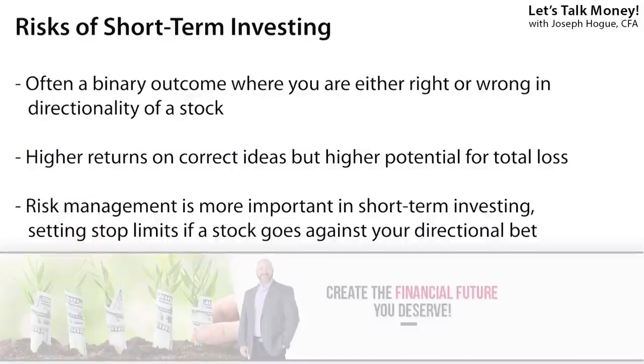Short-term investing is also much more of an either-or strategy — either you're right about the direction of the stock over the next couple of weeks or you are completely wrong. Those higher returns are nice when you're right, but being wrong can totally wipe out your investment. By comparison, long-term investing can produce returns even if you're not picking the very best stocks, just by riding that natural upward direction in the stock market. Following short-term strategies isn't for everyone, and there's nothing wrong with taking that slow and steady approach to long-term investing.